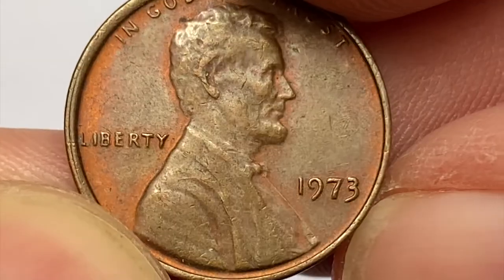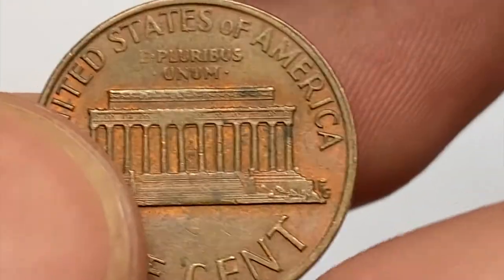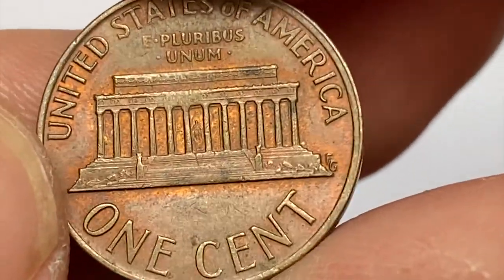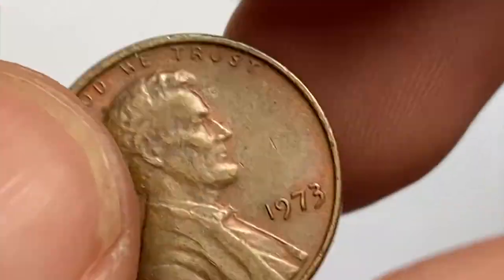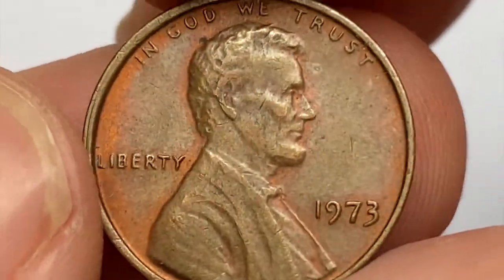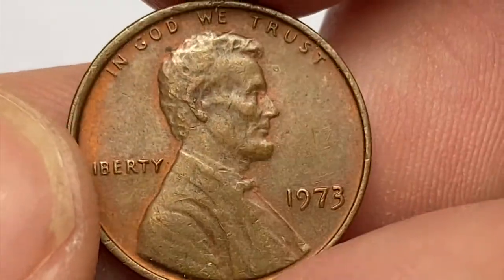The 1973 Lincoln Cent is a common coin and not considered rare or valuable. Over 3 billion of these coins were minted, so they are readily available in circulation and can be purchased for face value or slightly above, according to PCGS. However, starting from mint state 66, they begin to be scarce with a guide price of $30.